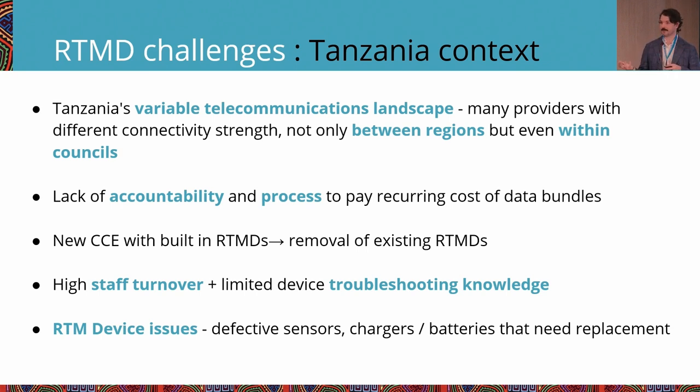Topping up SIM cards was another challenge — the process for topping up data bundles wasn't very clear, so it wasn't clear who should be responsible or what would happen if they didn't do it. In Tanzania, new CCEs with built-in RTMDs were installed, leading to removal of existing RTMs. The problem was the new RTMDs weren't integrated with VIMS or other RTM data, causing a fracturing of data — you couldn't look at one place for all the fridges, which caused friction.